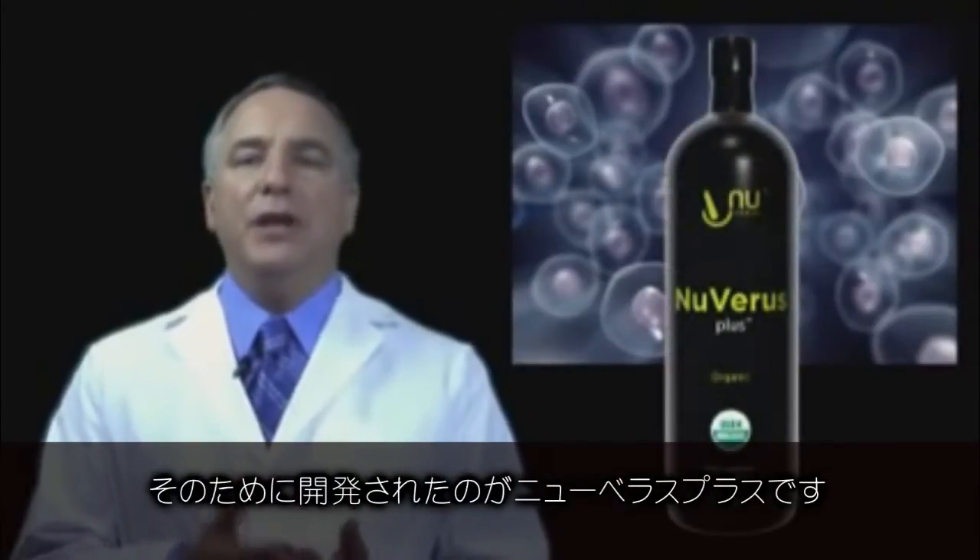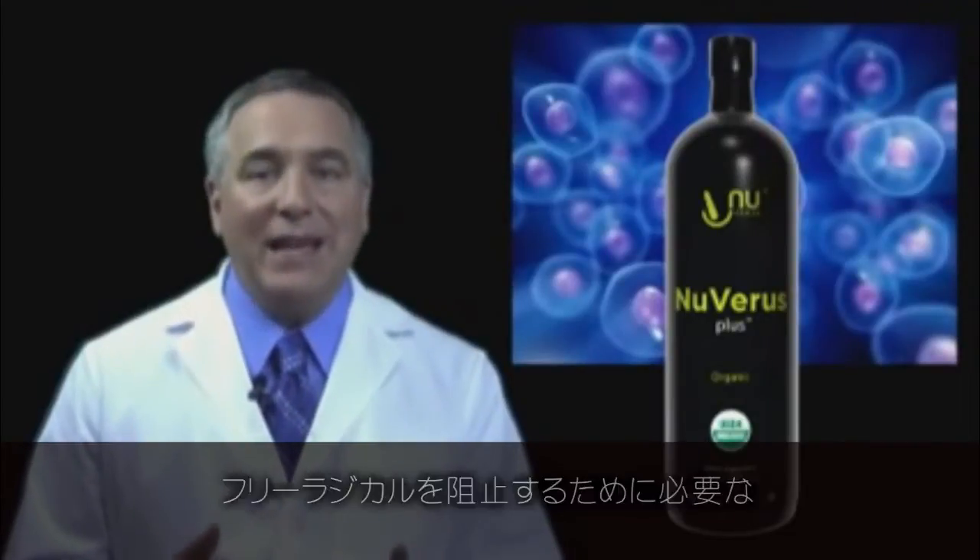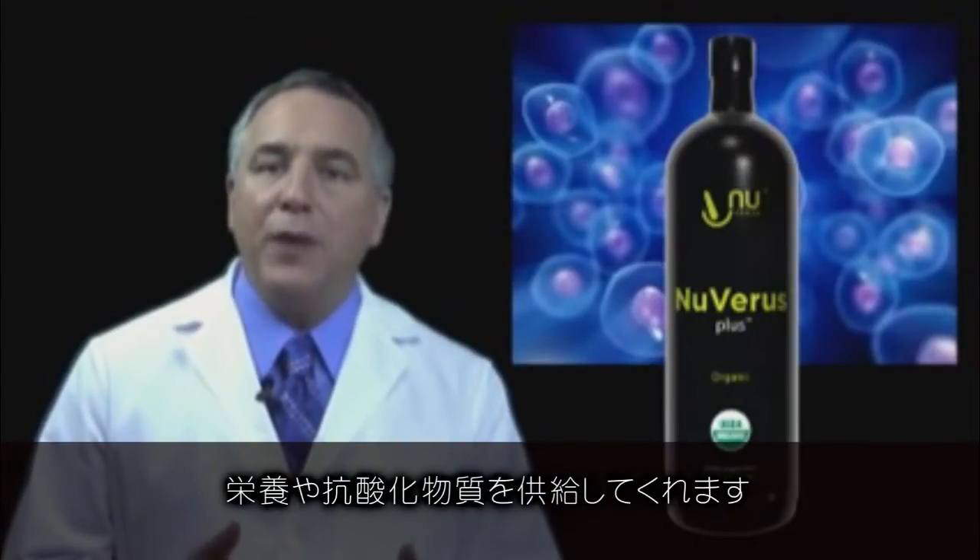That's why Nuvaris Plus was engineered and put together to deliver nutrition to help provide the antioxidants to fight free radicals.